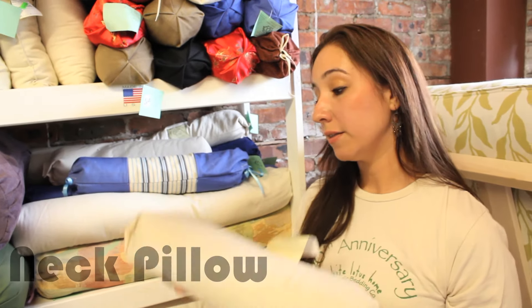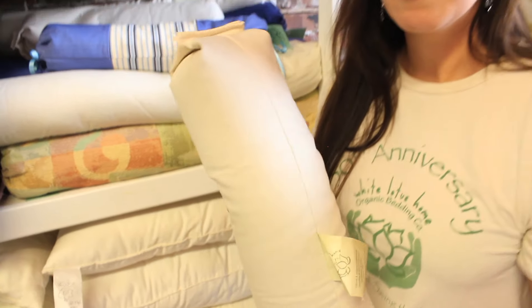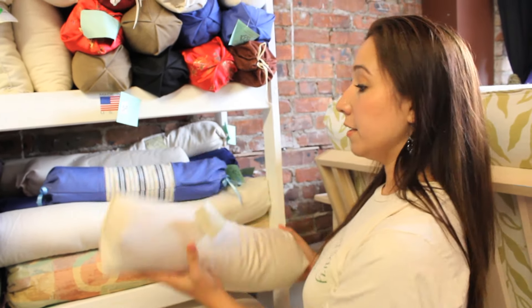The wonderful thing about the fact that we hand make all of our products right here at White Lotus Home is that you can get your product in any size, including this neck pillow that is also made out of buckwheat. Buckwheat is 100% organic and you can have this size or even a longer Somerset size.